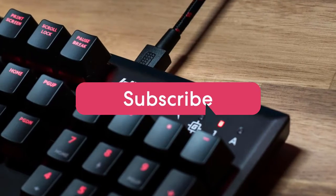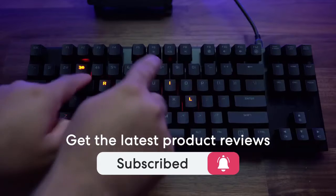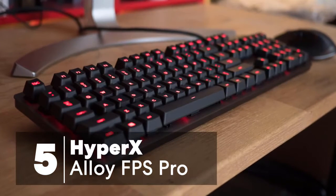One last thing before we dive in, make sure you subscribe and hit the notification bell to get the latest product reviews from the channel. So let's get started with today's video. At number 5 is the HyperX Alloy FPS Pro.